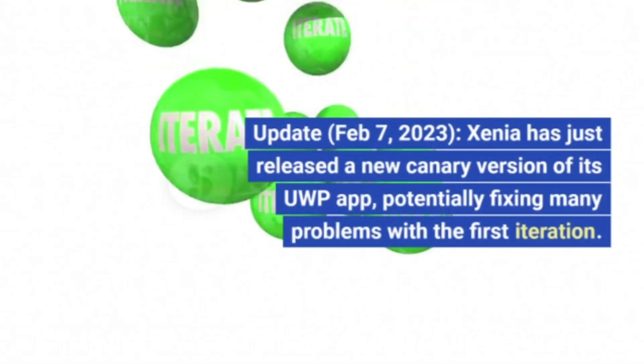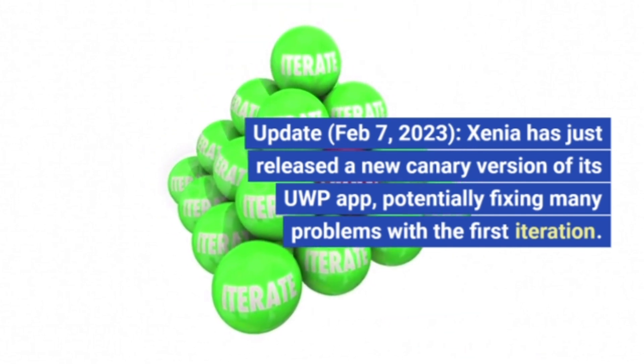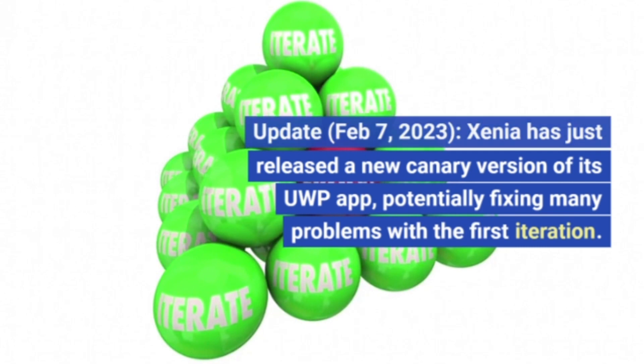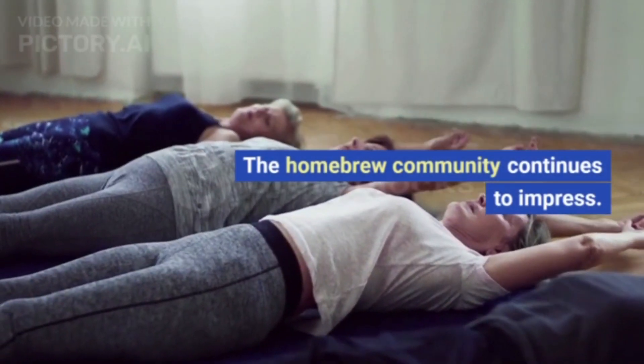Update, February 7, 2023: Xenia has just released a new Canary version of its UWP app, potentially fixing many problems with the first iteration. The homebrew community continues to impress.